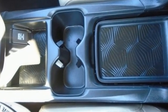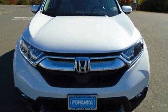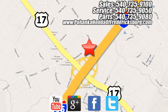Honda's created some of the most admired vehicles on the planet. Driving is believing — test drive it today. Pohenka Honda of Fredericksburg is a great place to buy a car, conveniently located at 60 South Gateway Drive in Fredericksburg.